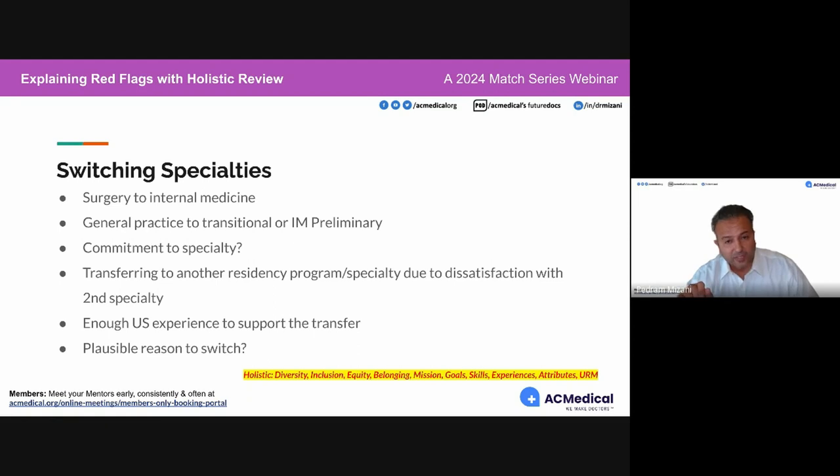Another red flag is lack of commitment to specialty. If we see someone applying who is a member of both the American College of Physicians and the American Academy of Family Physicians, we'll assume they applied to both IM and FM. Nine out of ten family medicine programs will probably stop looking at that candidate. Commit to a specialty and move forward with it.